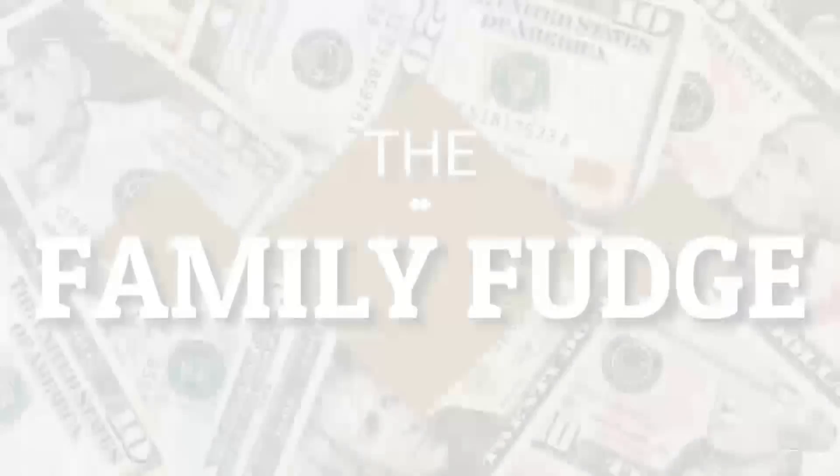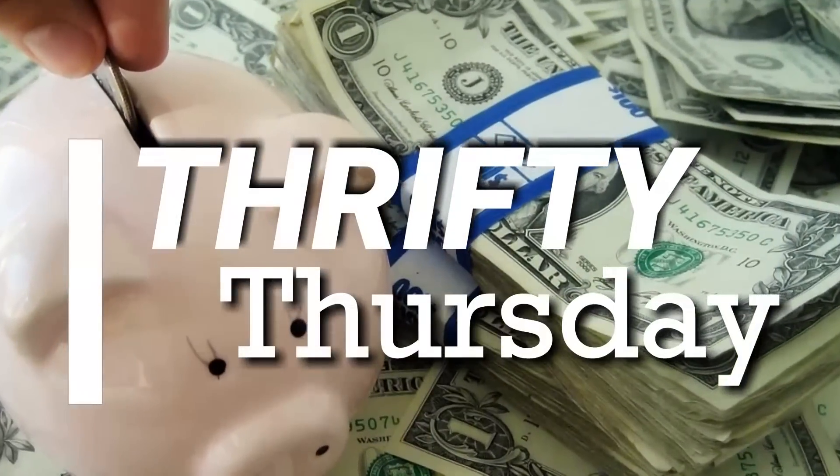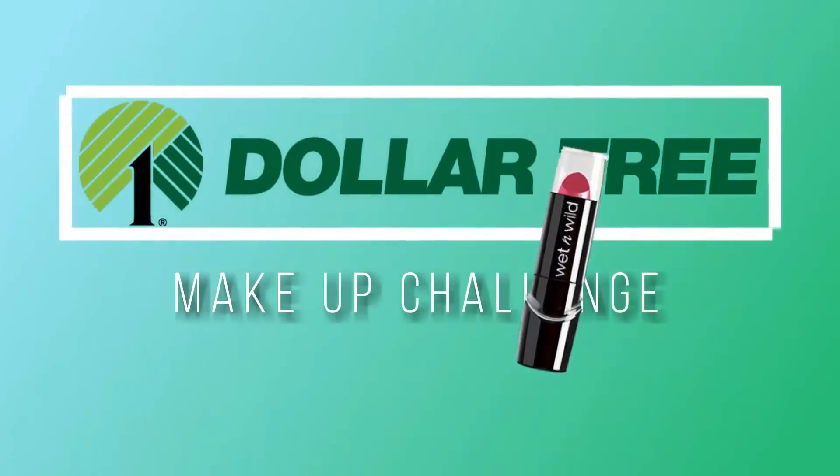Hi guys and welcome to The Family Fudge. Today on Thrifty Thursday I'm talking about saving money on makeup. For many years I only used cheap makeup products, and I don't think there's anything wrong with that. Most of my items came from either Walmart or Target, and I can't think of anything that I used that cost more than $10.